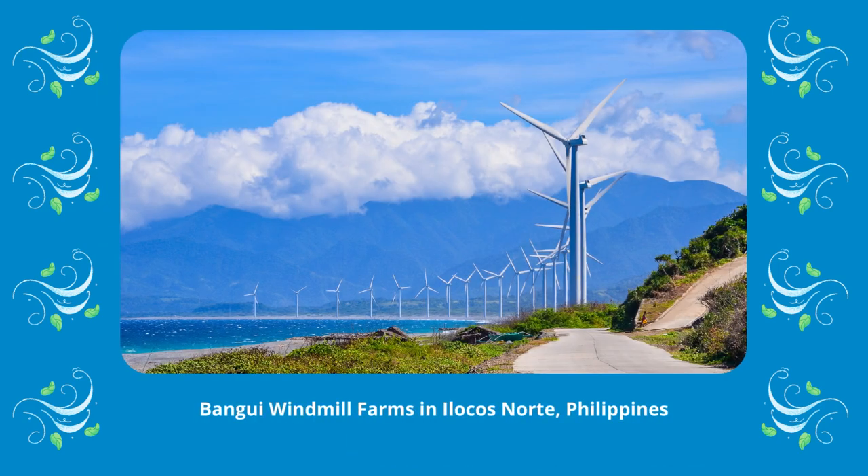In the Philippines, you can see these gigantic towers in several towns of Ilocos Norte.